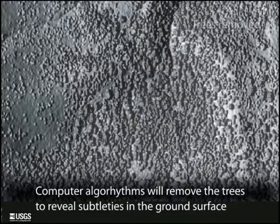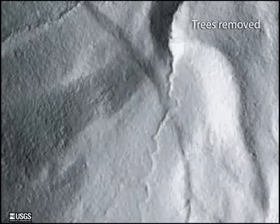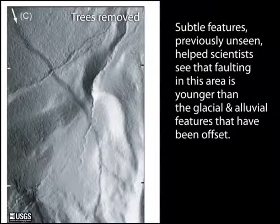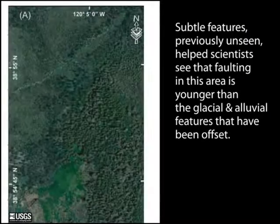The data yield highly accurate digital elevation models. Vegetation is removed using computer algorithm software that allows detection of subtle geomorphic features associated with active faulting that may have been previously undetected.